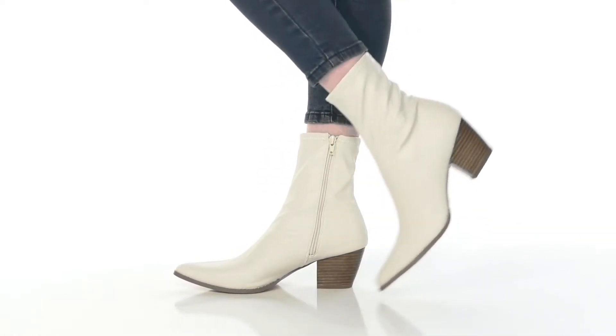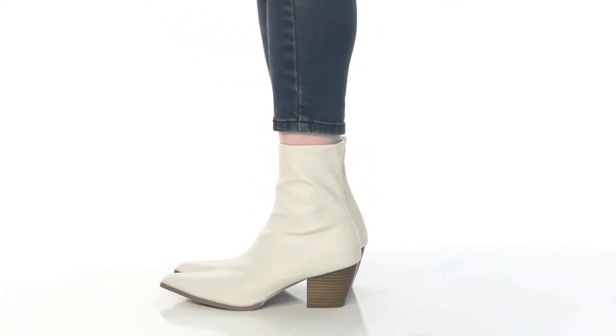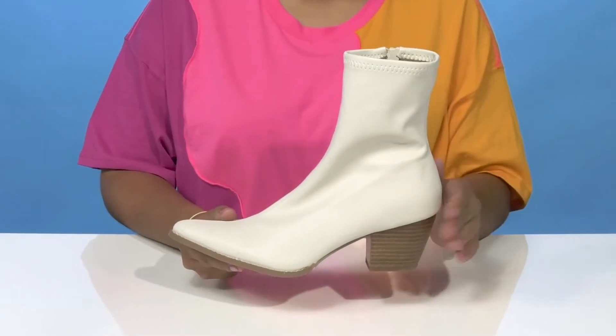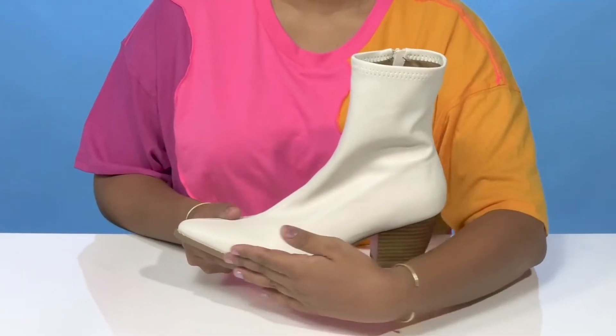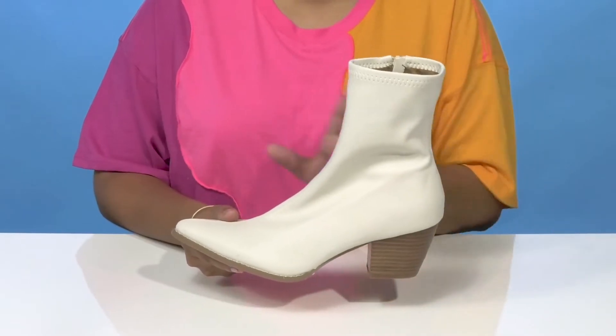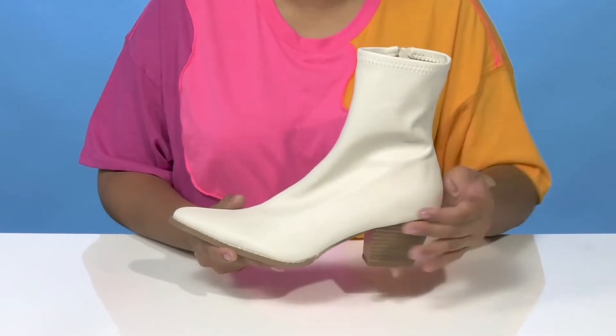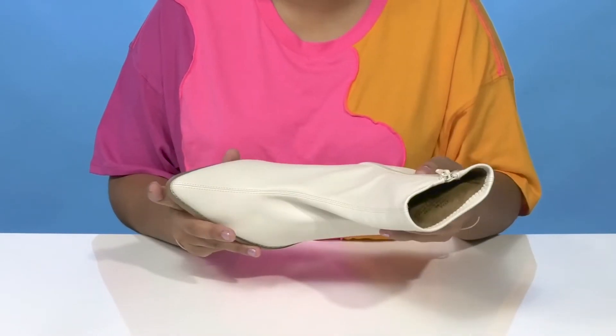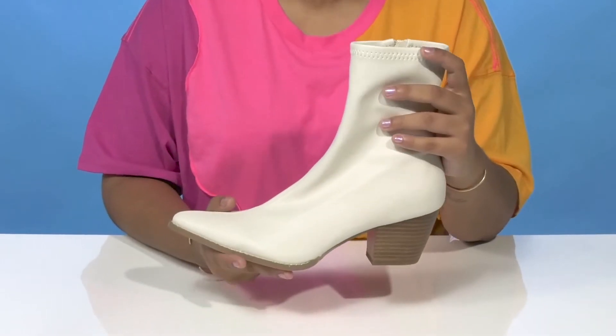Get a very modern, unique look when you rock the Matisse Kyra boots. You'll love that this boot has a lot of style, giving you a western-inspired silhouette with a nice sock-like boot top. You'll find that this leather upper gives you a very chic appearance and love that the pointed toe will add quite a bit of flair.